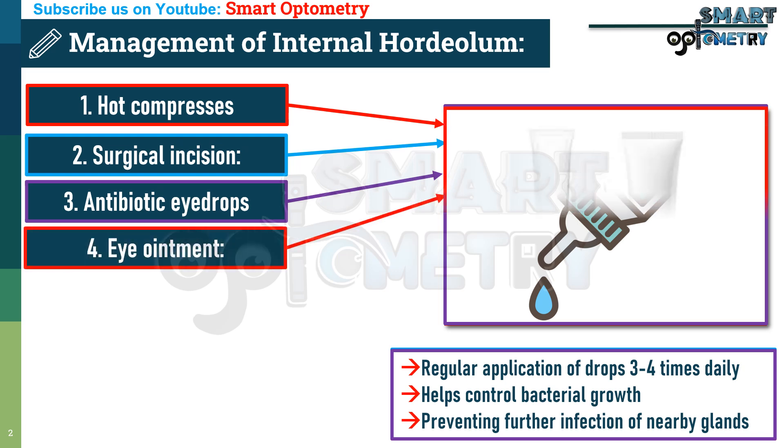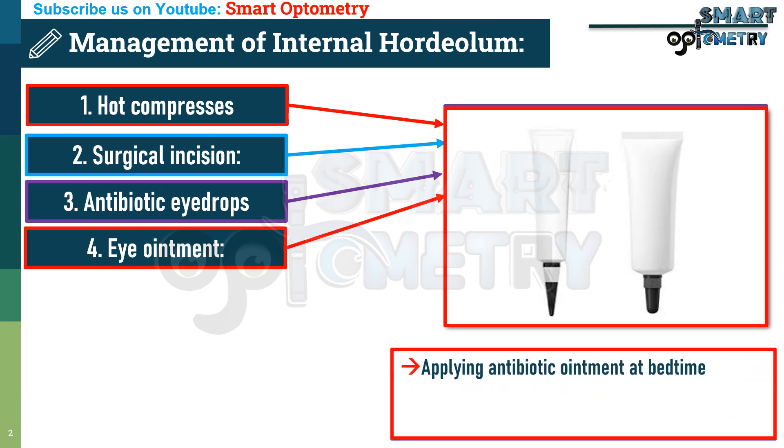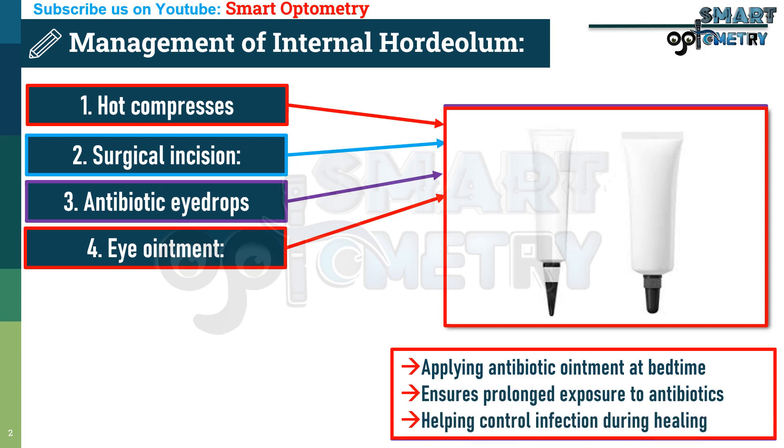4. Eye ointment. Applying antibiotic ointment — ciprofloxacin or moxifloxacin — at bedtime ensures prolonged exposure to antibiotics, helping control infection during healing.